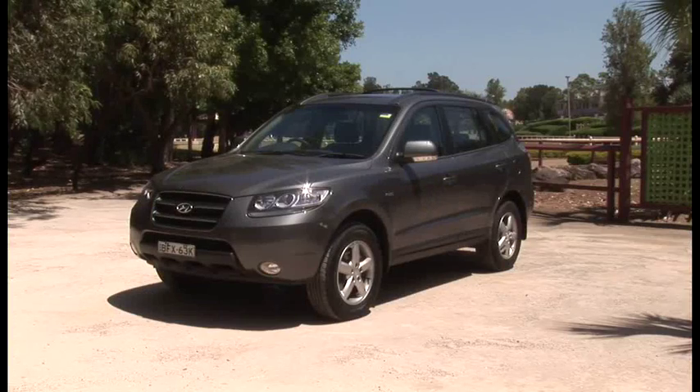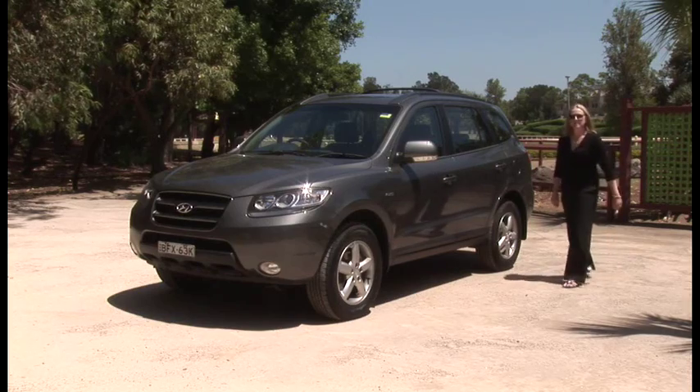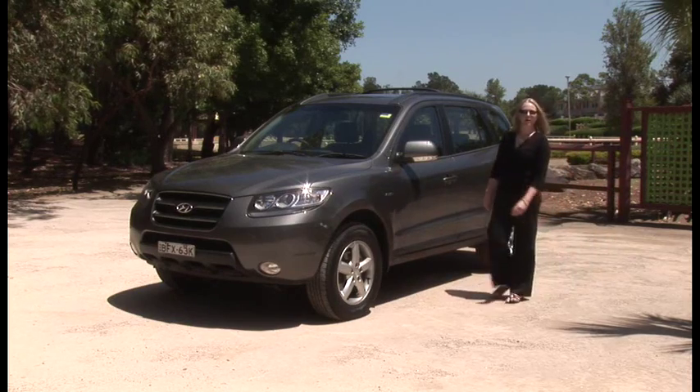Hyundai used to have a reputation for being the $13,990 driveway brand — here for a good time, but not necessarily a long time. But times have changed, and Hyundai has changed with them. The carmaker's been in Australia since 1986 but has moved away from the cheap and cheerful image it once held. Now the brand is known for having good quality and strong safety equipment, and that is where this fits in. It's a Santa Fe diesel, and it's a great example of how the company's progressed.